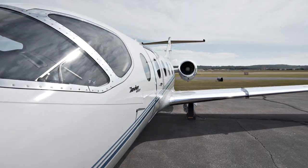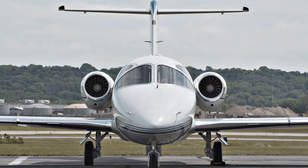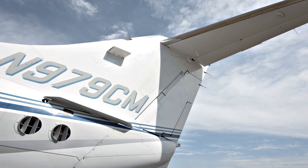With one Midwest owner, excellent paint and interior and ADS-B Out, this 2008 Hawker 400 XP is in excellent condition.